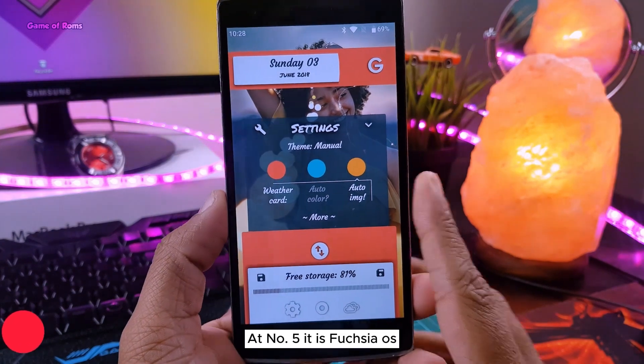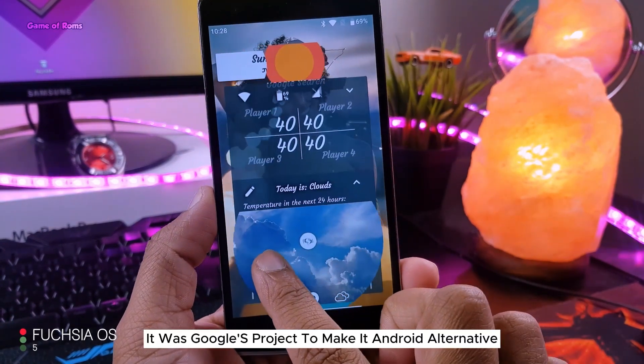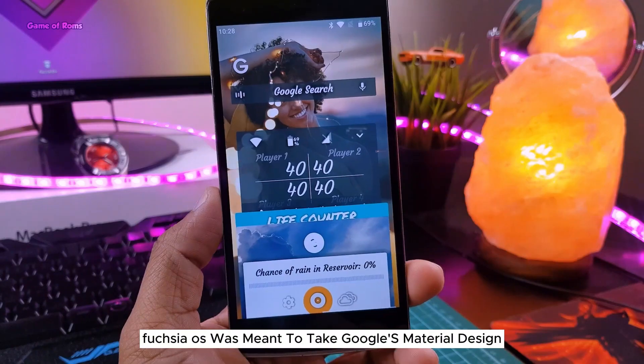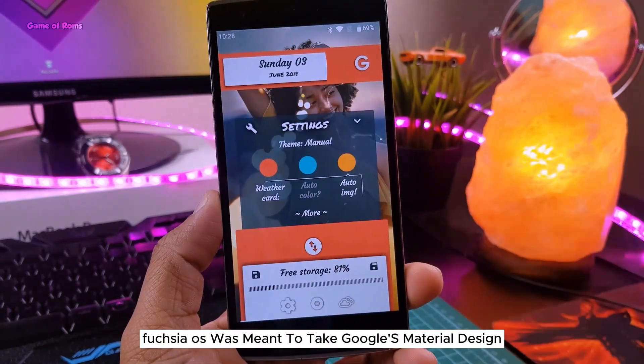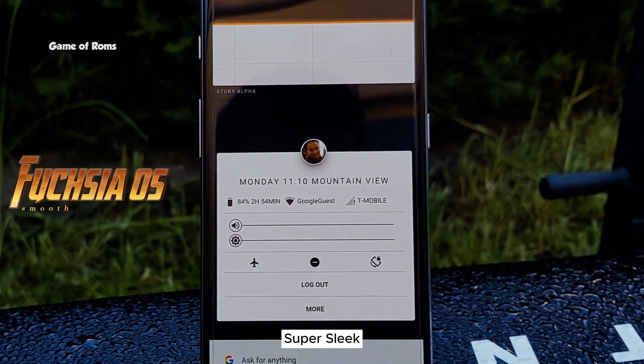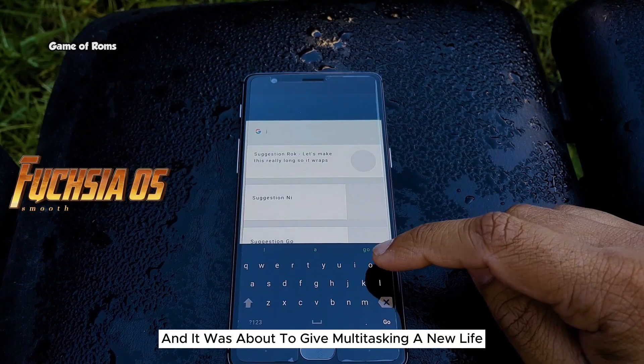At number 5 is Fuchsia OS. It was Google's project to make an Android alternative — obviously that didn't work out. Fuchsia OS was meant to take Google's material design to the next level. As you can see, this animation was super smooth, super sleek, and it was about to give multitasking a new life.